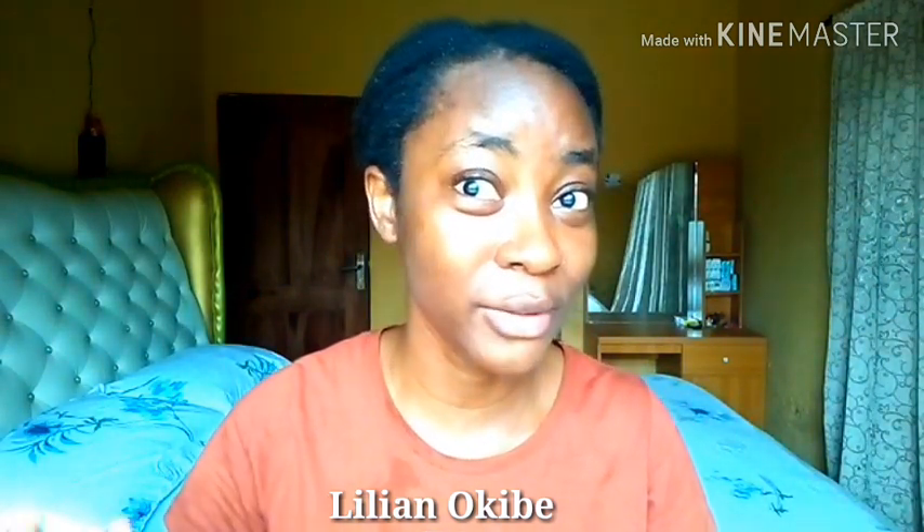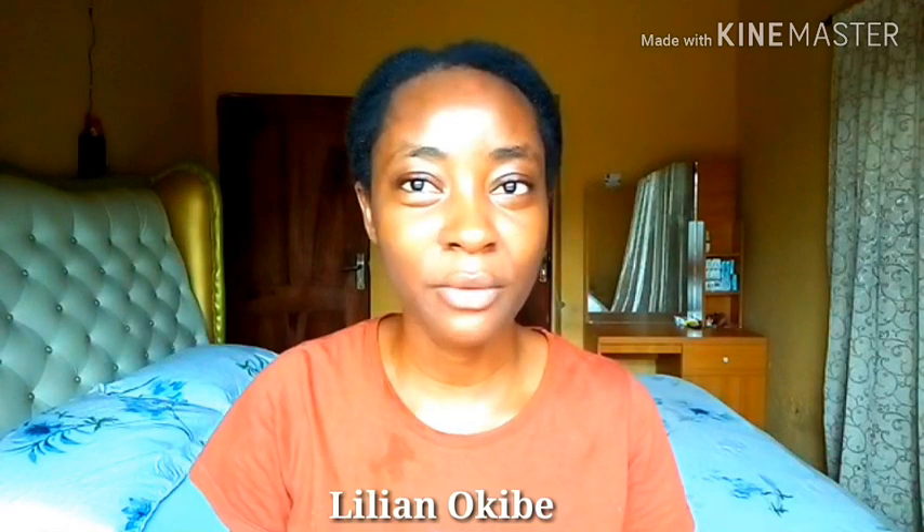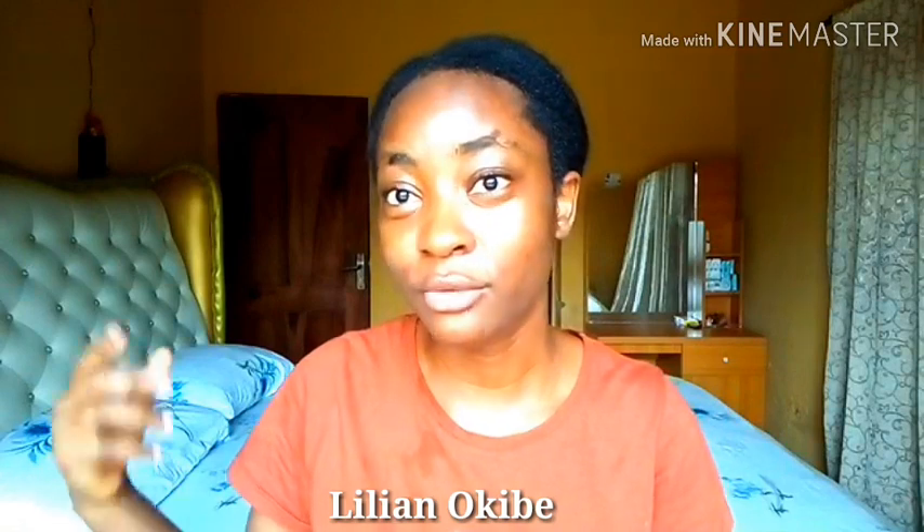I hardly wear makeup, so I don't need any deep cleanser. If you wear makeup, you may need to invest in a stronger cleanser to get rid of all the makeup and oils. Not wearing makeup also helps keep my skin glowing — makeup can clog your pores, making you more prone to acne and breakouts. I only wear makeup on very rare occasions, which helps prevent pore clogging and keeps my skin clear.